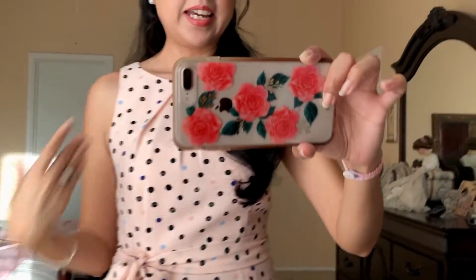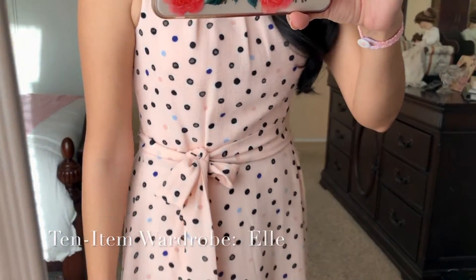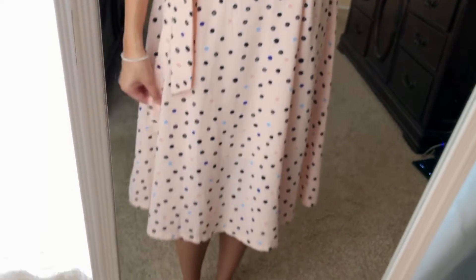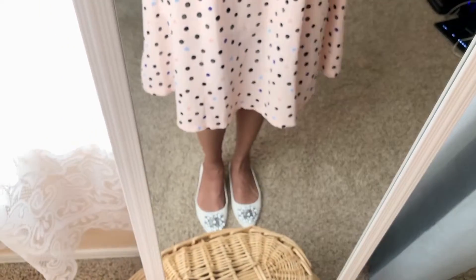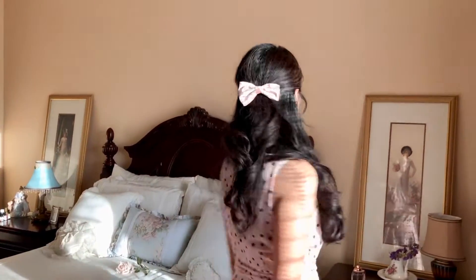Today I'm filming in front of a different area because I needed more light. I'm wearing a blush pink dress with polka dots — I love polka dots — and it has a little bow. It's a really pretty swing midi dress. I'm also wearing some white shoes I just got online that I'll be talking about in another video. I have my pearl bracelet and Hadara's bracelet, and I'm pairing those with pearl earrings. I put my hair up, curled it a little, and added a little pink bow clip with some curls hanging down.